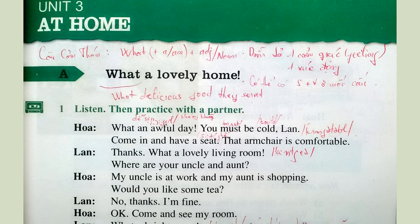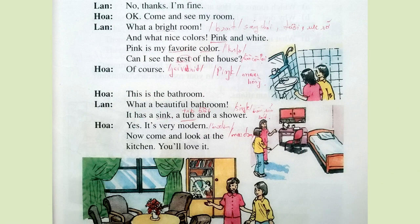2. Would you like some tea? No, thanks, I'm fine. Okay. Come and see my room. 3. What a bright room. 4. And what nice colors. 5. Pink and white. Pink is my favorite color.